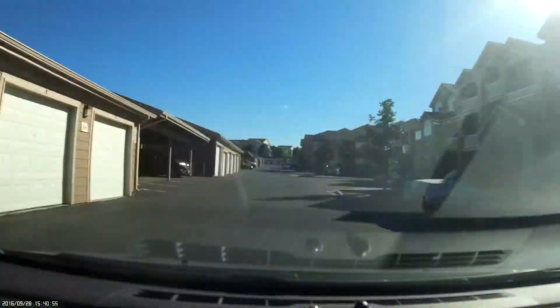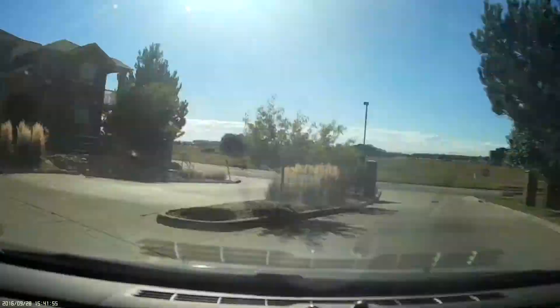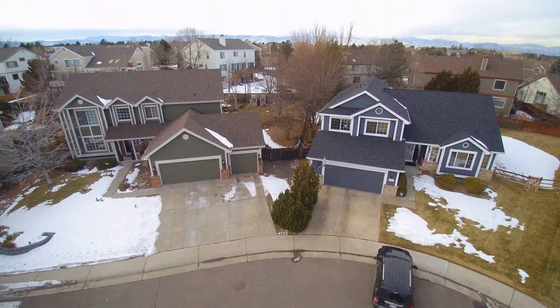time-lapse photography, and even drone footage to bring the listing to life.